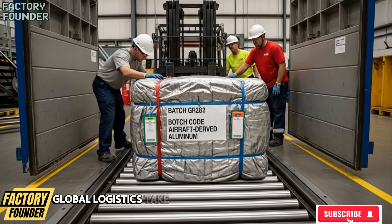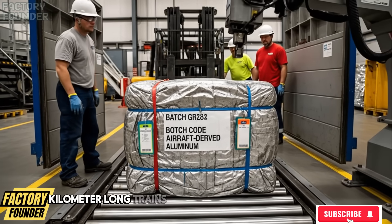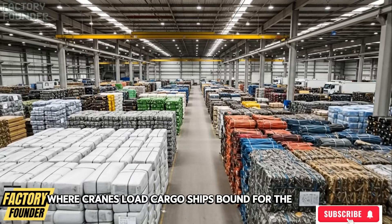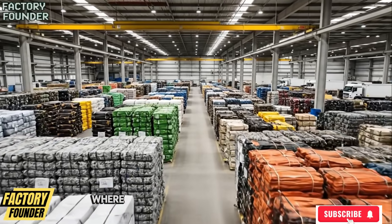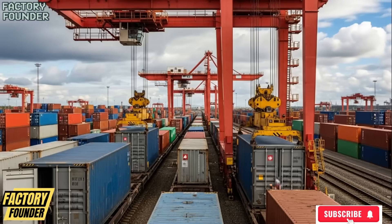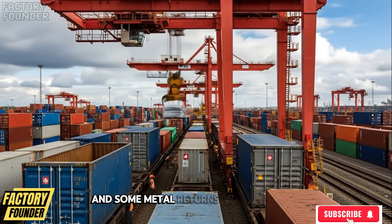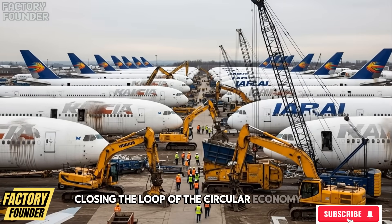Global logistics take over as pallets are wrapped, containers sealed, kilometer-long trains haul recycled aircraft metal to ports where cranes load cargo ships bound for the world. The material begins a new journey into factories where aluminum becomes car panels, steel becomes beams holding cities together, and some metal returns to aviation as new aircraft components, closing the loop of the circular economy.